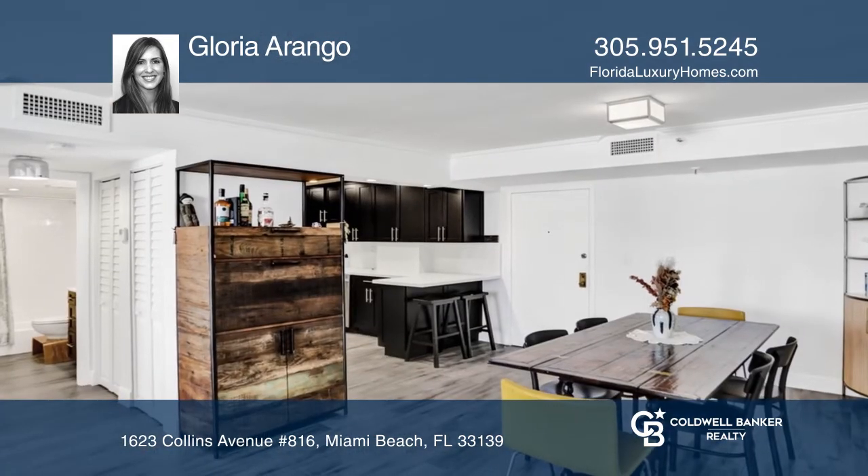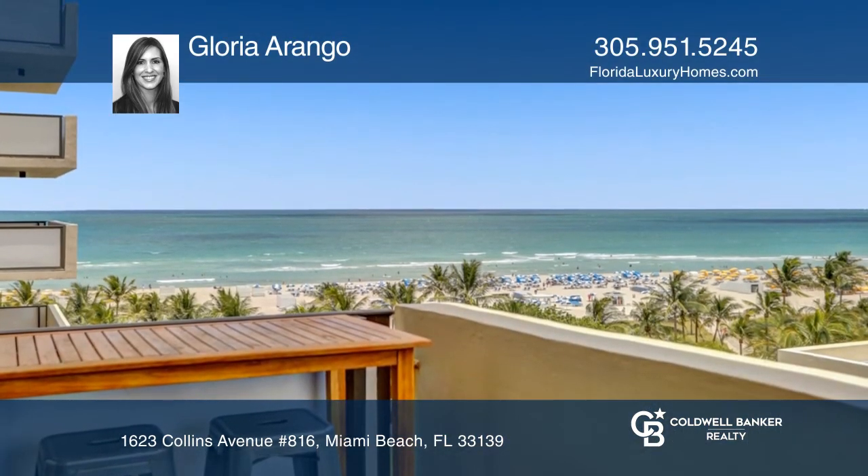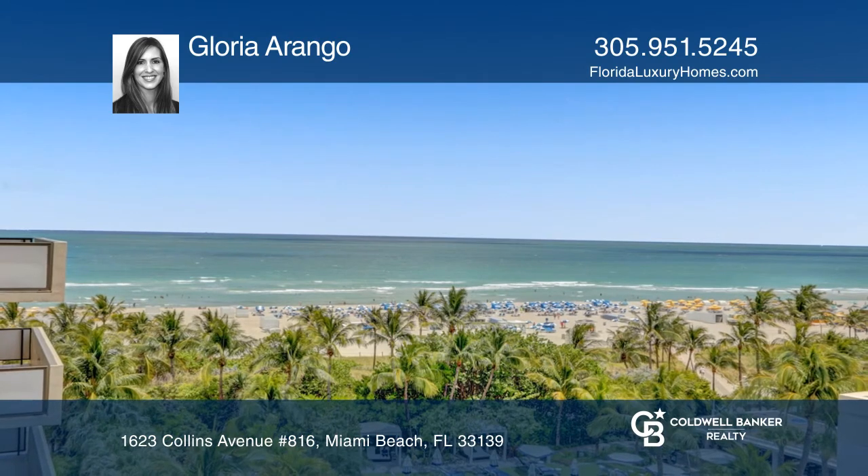The Georgian is a full-service building located next to the Lowe's Hotel and within walking distance to Lincoln Road. Check it out today with Gloria Arango.